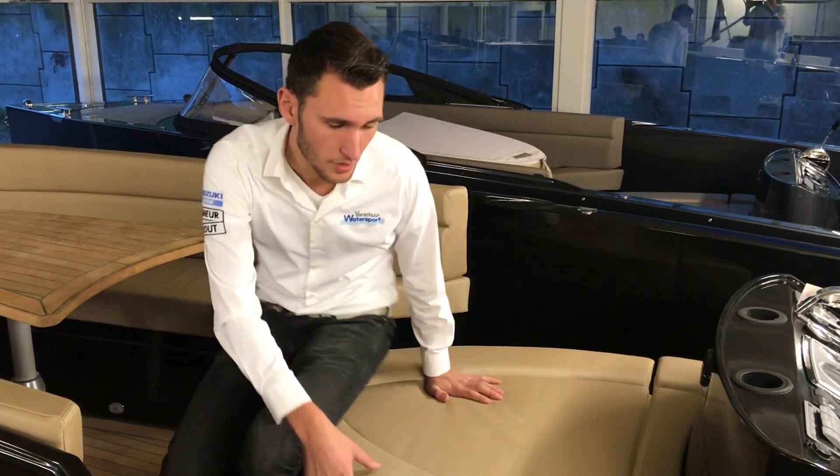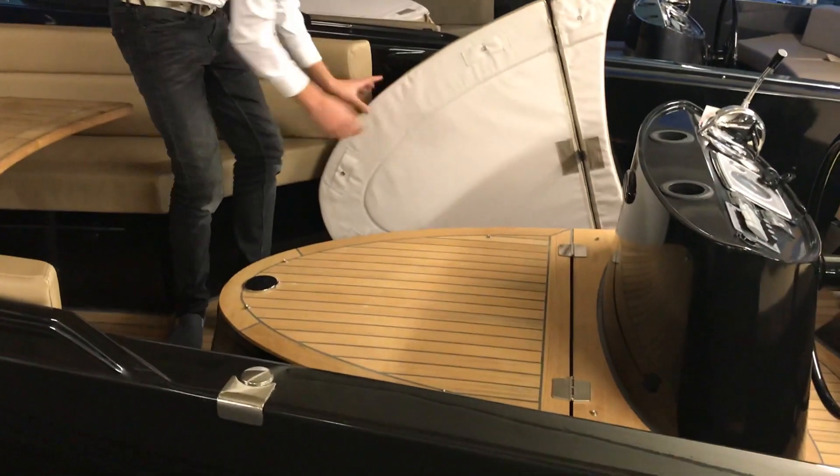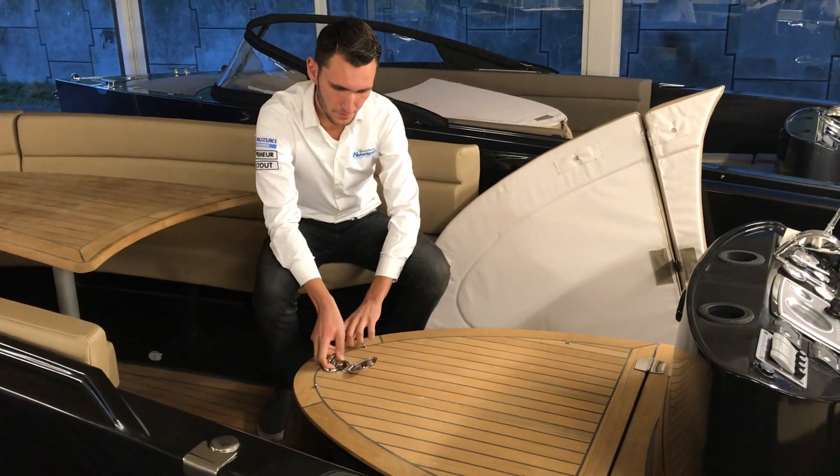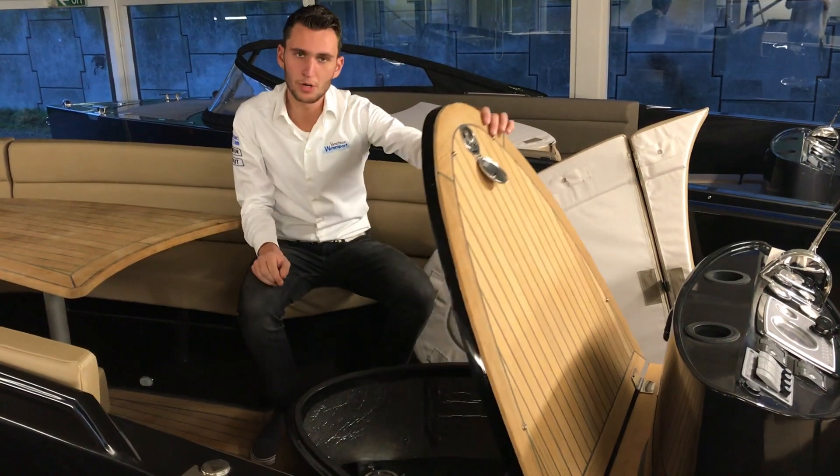Below me is the diesel motor. The diesel motor is built into the engine box. On top of the engine box there is also a thick cushion, so an extra seat is created here as well. If you remove this cushion, you create a table. And if you lift this up by means of a latch, you get into the engine compartment.